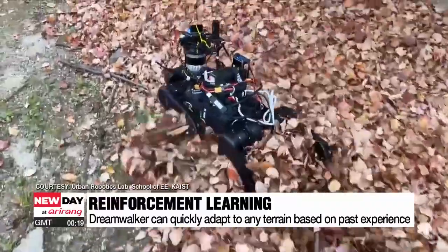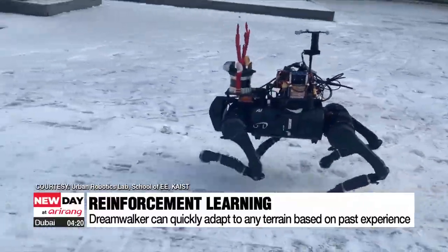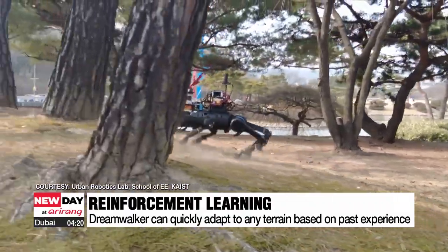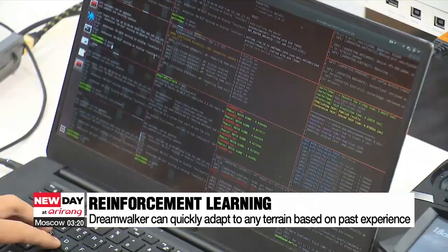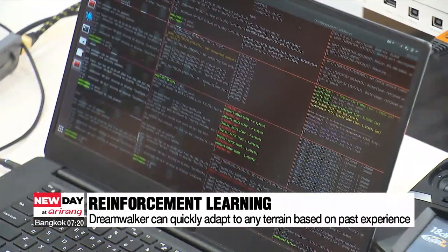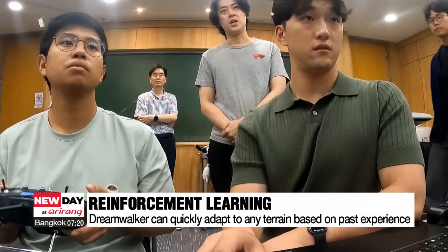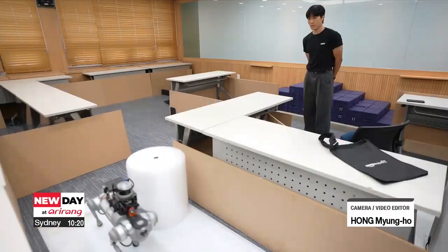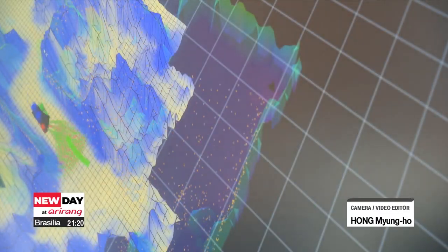To achieve this capability, DreamWalker has undergone reinforcement learning with approximately a thousand robots going through a variety of simulations. As soon as it touches the ground, the robot determines what kind of terrain it is on based on its previously learned environments. The whole process takes place in one-thousandth of a second — a skill comparable to a person navigating a stairway based on their past experiences.